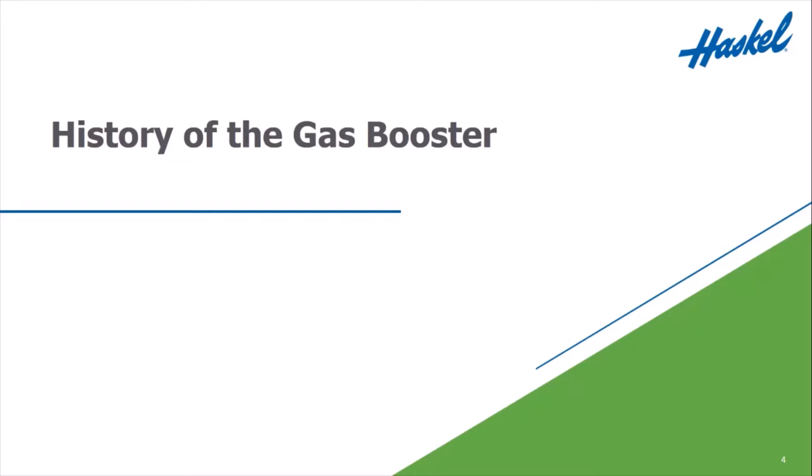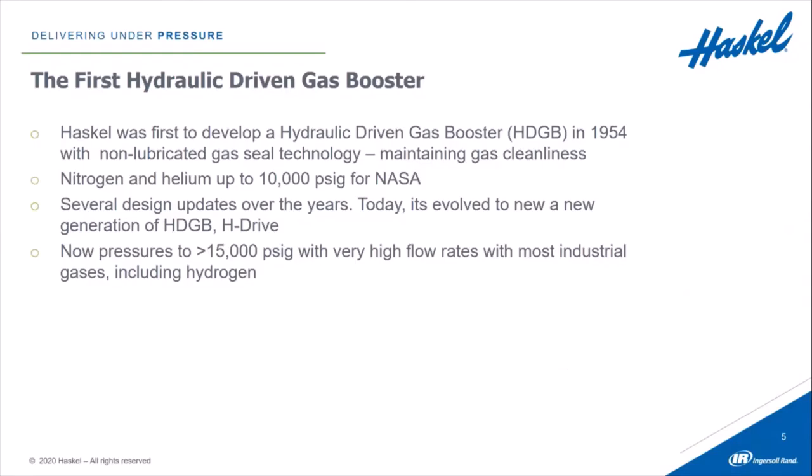Thanks, Irma. I'm very excited to be here today to talk about Haskell's latest innovation in gas booster compression technology. Before we jump into our new technology, let's give you a little history on where Haskell has been. In 1954, Haskell was the first company to develop a hydraulically driven gas booster that used a non-lubricated, dry seal in the gas section. That dry seal allowed us to maintain a much higher level of gas cleanliness than had been achieved before. These new hydraulically driven boosters were used primarily by NASA for boosting nitrogen and helium up to 10,000 PSI. Over the last several years, Haskell has had a number of design updates. The latest design is called the H-Drive, which is capable of generating pressures greater than 15,000 PSI with very high flow rates, and it can handle most industrial gases, including hydrogen.